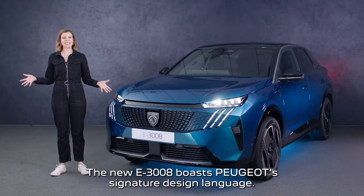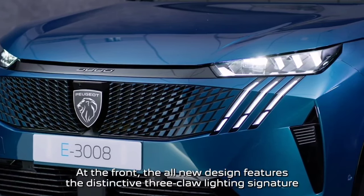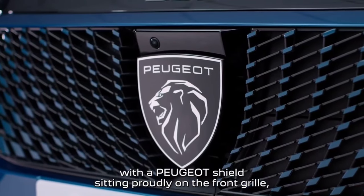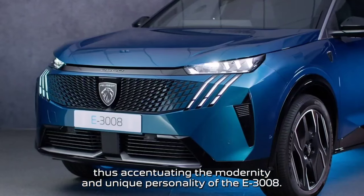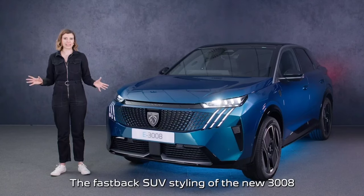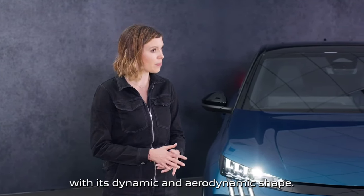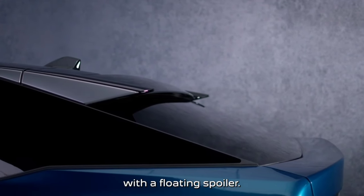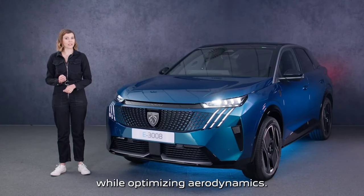The new E3008 boasts Peugeot's signature design language. At the front, the all-new design features the distinctive 3-claw lighting signature and ultra-compact LED headlamps, with the Peugeot shield sitting proudly on the front grille, accentuating the modernity and unique personality of the E3008. The fastback SUV styling makes it immediately recognisable. Peugeot has modernised the traditional slope of the fastback with a floating spoiler, enhancing the curve of the bodywork while optimising aerodynamics.